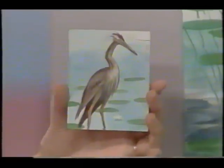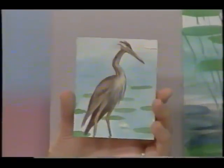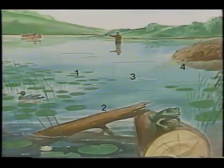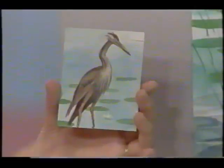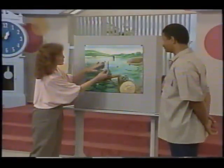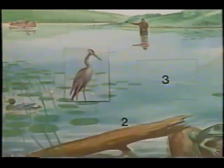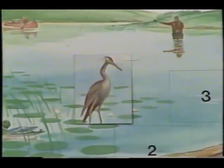It's a great blue heron. Now, what number tells us where it lives at the pond? Can you guess? I think it's number one. Let's see if you're right. Right! If you remember that, good for you. The great blue heron is a bird that likes to wade in shallow waters. It likes to dart its long bill into the water looking for food.